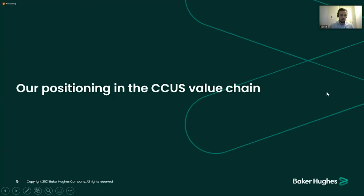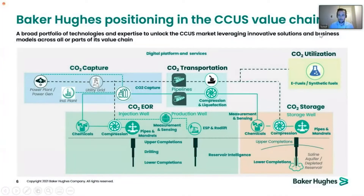We are positioning ourselves throughout the whole CCS value chain. On the capture side, I will touch upon three different technologies in our portfolio. We are also in transportation, with decades of experience on both non-metallic and metallic pipelines, and world-leading compression and liquefaction systems. We provide services for EOR and within the pure storage space, and with the ElectroKia approach, we have also moved into utilization.